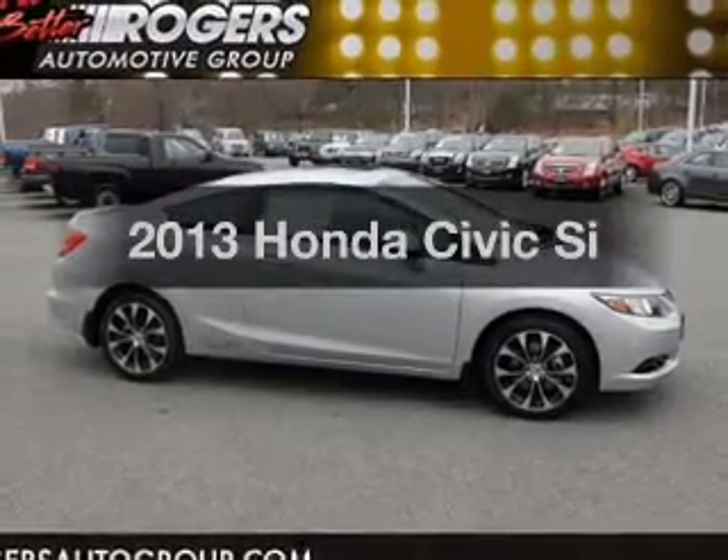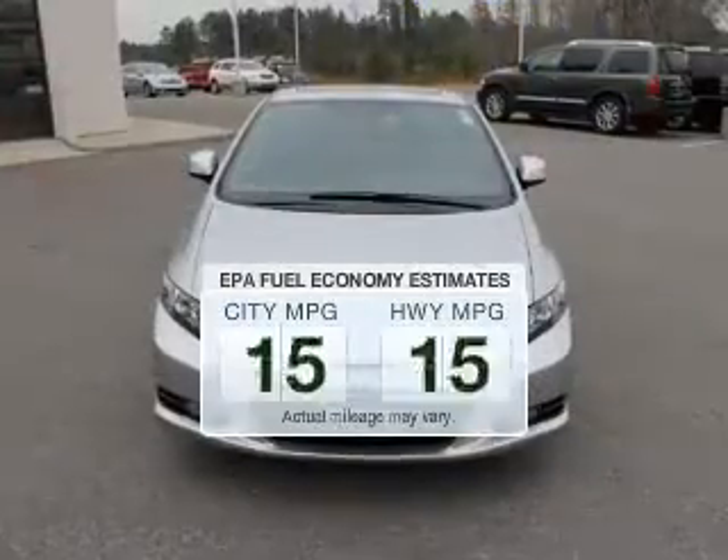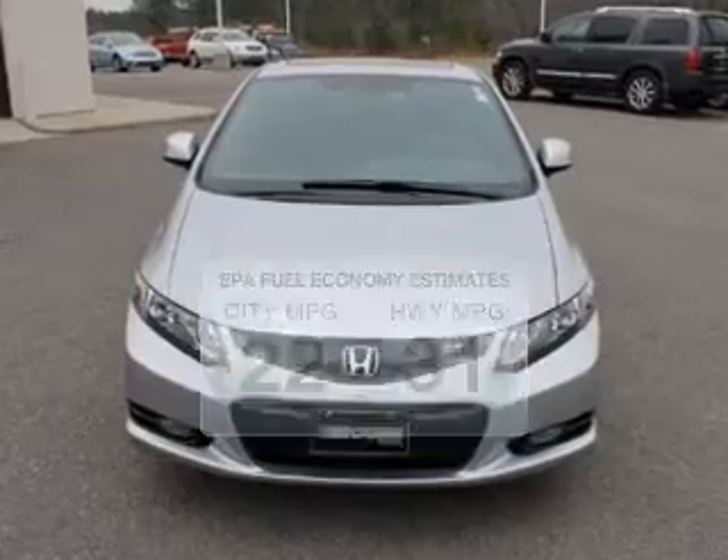Introducing the 2013 Honda Civic — this is the set of wheels you've been looking for. Low emissions and the good fuel economy offered in this vehicle are important to you and to the environment.